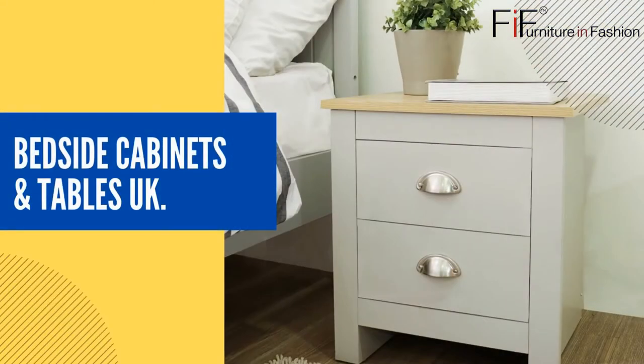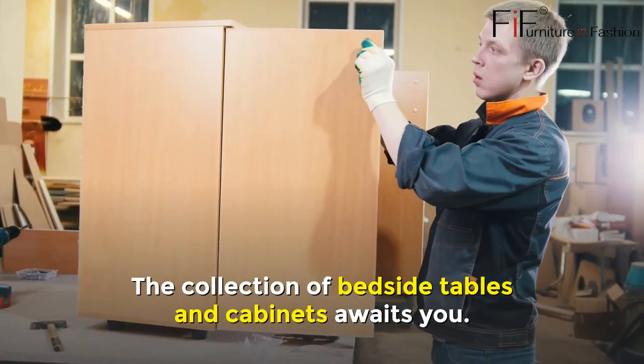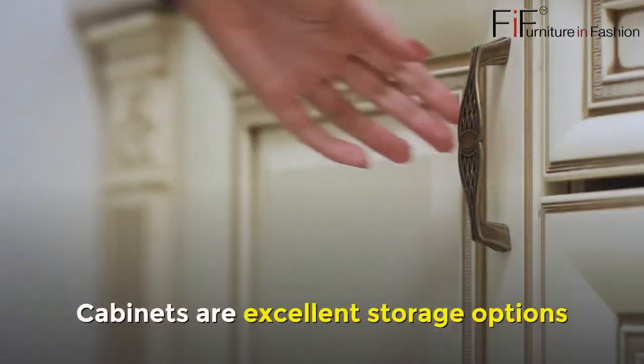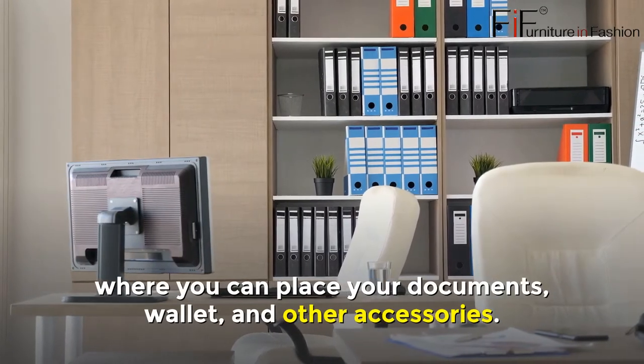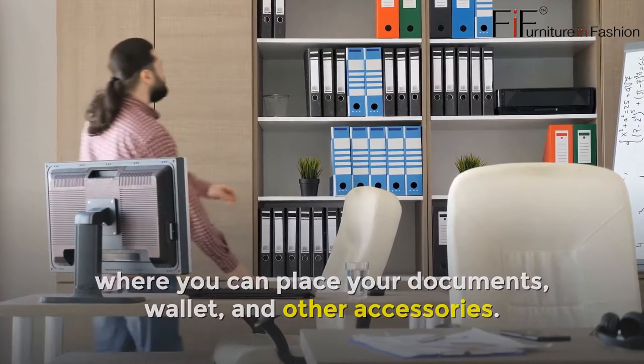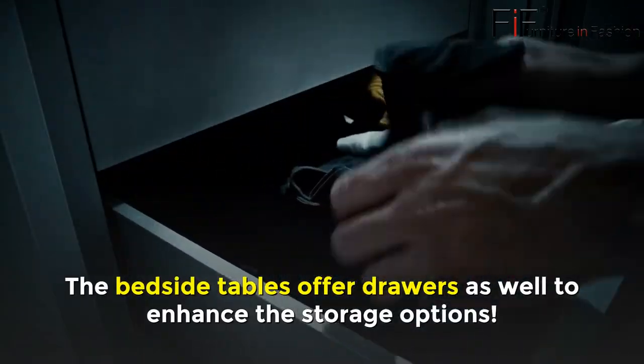Bedside Cabinets and Tables UK. The collection of Bedside Tables and Cabinets awaits you. Cabinets are excellent storage options where you can place your documents, wallet, and other accessories. The Bedside Tables offer drawers as well to enhance the storage options.